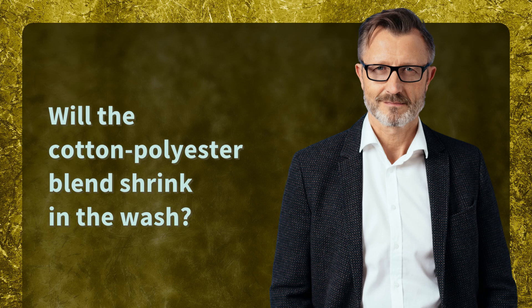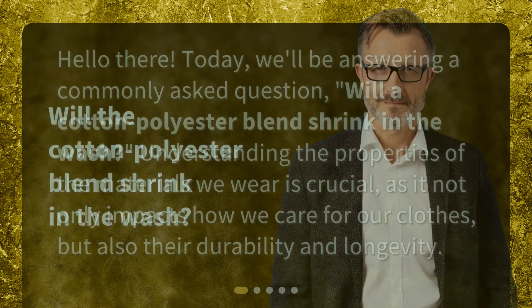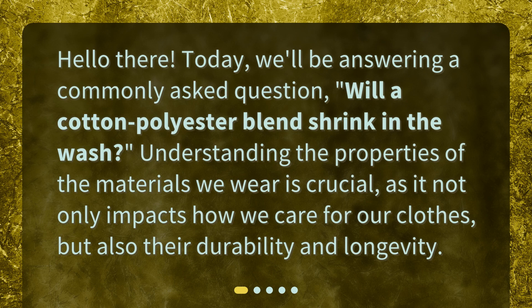Hello there! Today, we'll be answering a commonly asked question: Will a cotton-polyester blend shrink in the wash? Understanding the properties of the materials we wear is crucial, as it not only impacts how we care for our clothes, but also their durability and longevity.